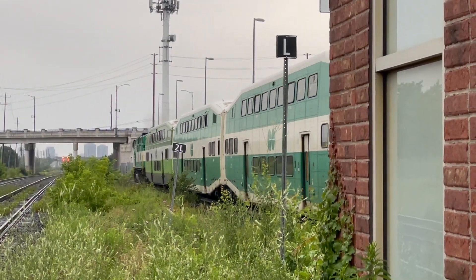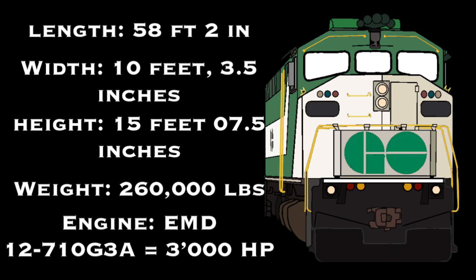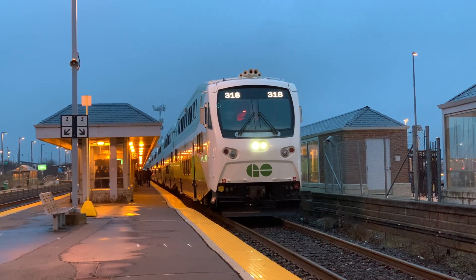The technical specifications of the F-59PH came as follows: a length of 58 feet 2 inches, a width of 10 feet 3.5 inches, and a height of 15 feet 7.5 inches. It had a weight of 260,000 pounds, and was powered by an EMD 12-710 G3A engine which produced 3,000 horsepower. The F-59PH can hit speeds of 110 miles per hour, but was restricted to 83 miles per hour.